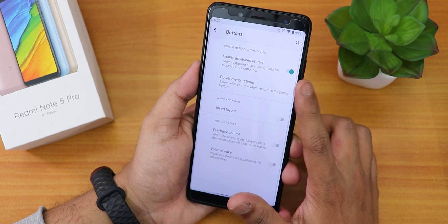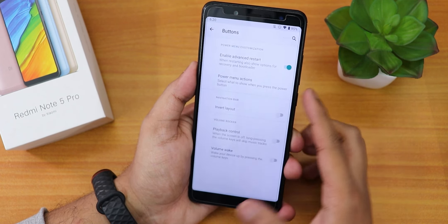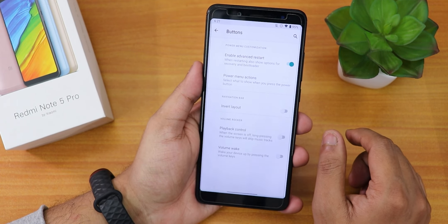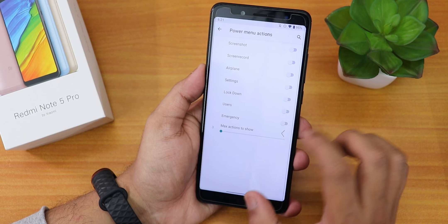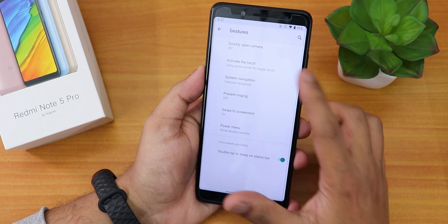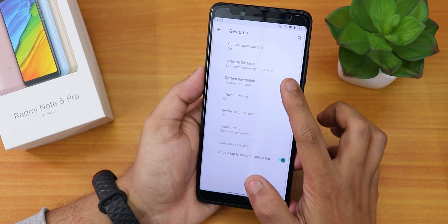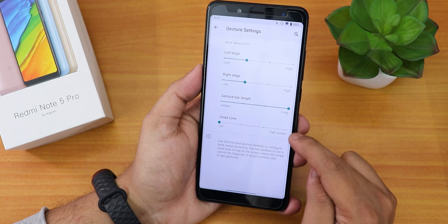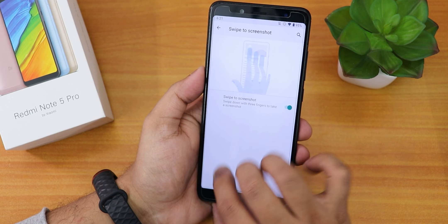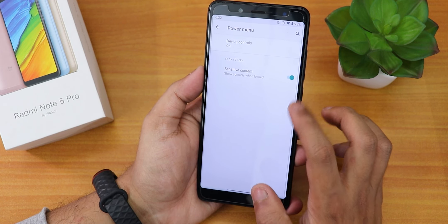In button settings we have the enable advanced restart option. The power menu has Google Home-style controls, power off, restart, and options to reboot to system recovery, hot reboot, or bootloader. From power menu actions you can enable screen record and screenshot options, invert layout for two or three button navigation, and playback control and volume wake up. In gestures we have quickly open camera, long press for torch, and long press power button to toggle torch — all working flawlessly. System navigation gestures include gesture bar length, dead zone, and left/right sensitivity customization, plus two and three button navigation. Swipe to take screenshot is also working fine.